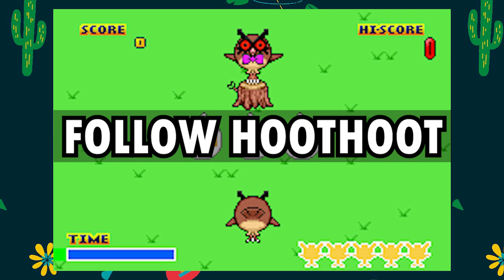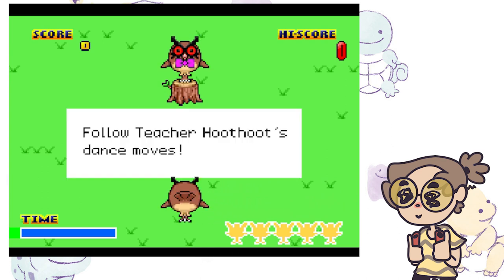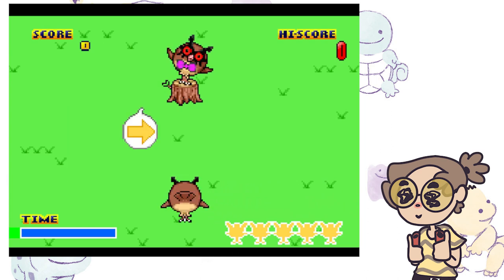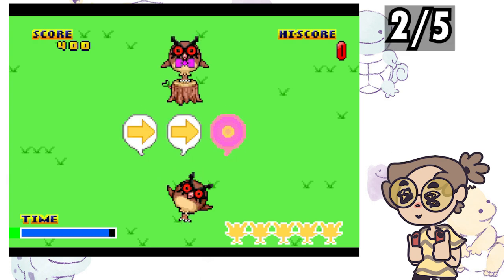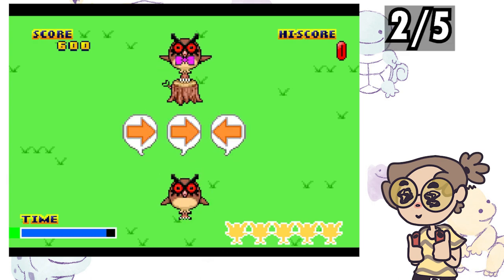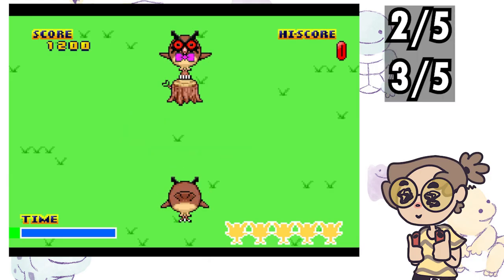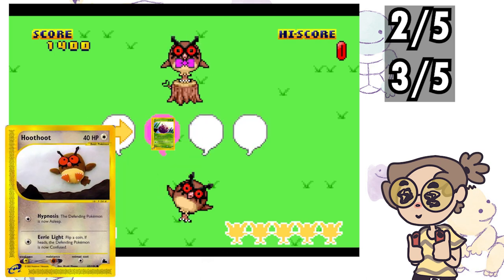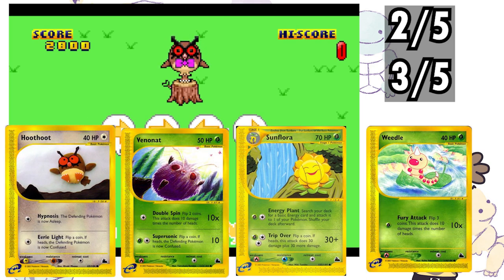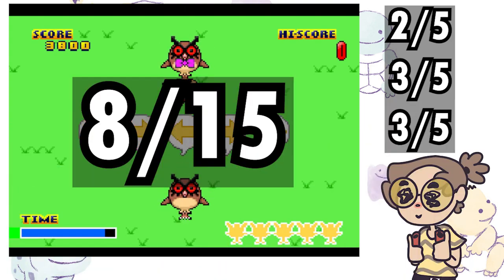Follow Hoothoot has one of the least exciting backgrounds in this whole video, but it does have this dapper Hoothoot in a bowtie — for this I will say 2 out of 5. Gameplay is just Simon Says, which was a lot of people's favorite minigame in Pokemon Stadium — I will say 3 out of 5. Finally is value, and I hate to say that 4 cards is a lot for this kind of game — 3 out of 5. This means a total 8 out of 15.